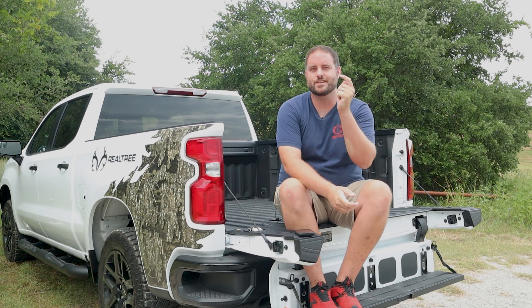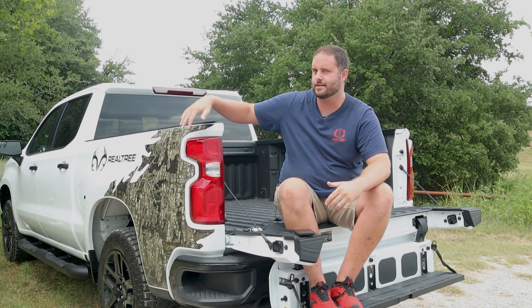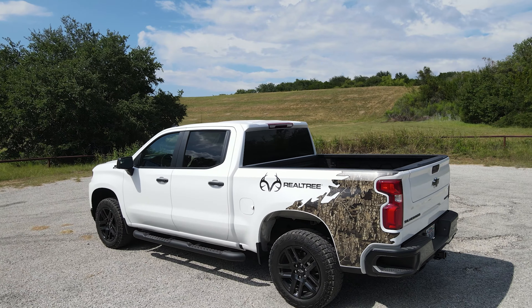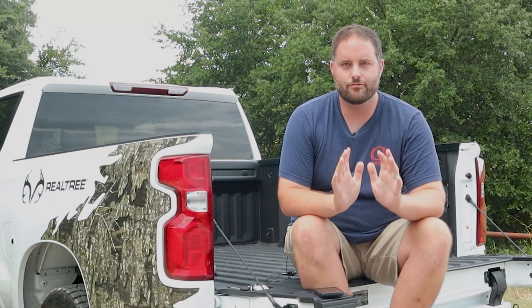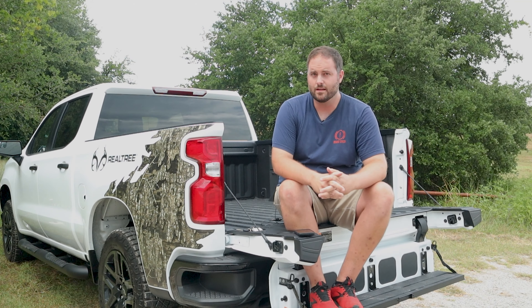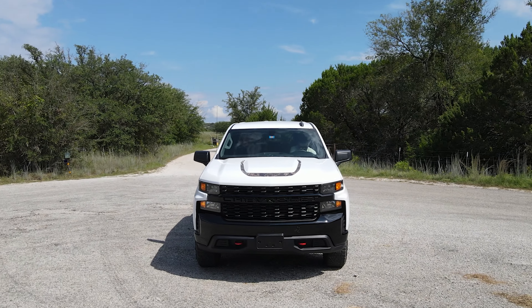Welcome to Brake Check. I'm Brian and this is the 2021 Chevy Trail Boss with a Realtree camo package that covers up the Trail Boss letters in the corner. This is a refreshing thing to drive and I really want to thank General Motors for providing a press vehicle that's not loaded past $70,000.